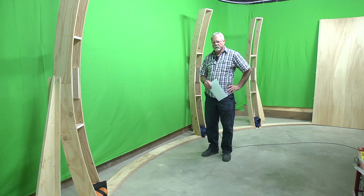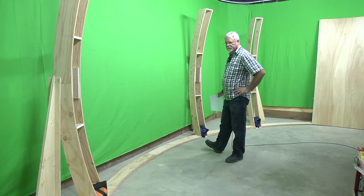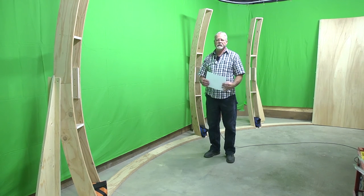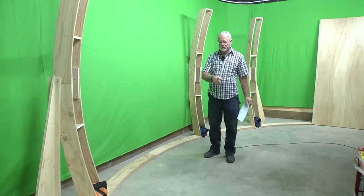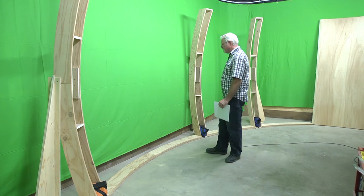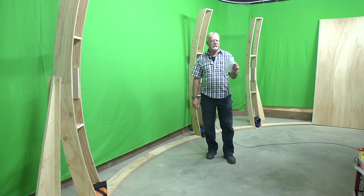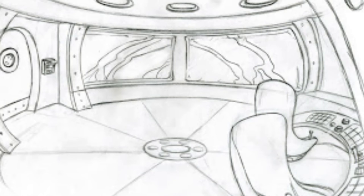Right now we just have the layout of the floor plan and we have the ribs where the windows would go. Next on the agenda is the bulkheads, the base units, and once this all gets put together we can tie in the side gables with the walls here.